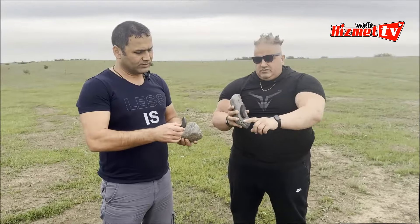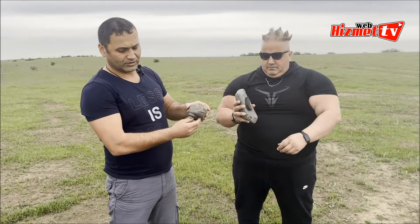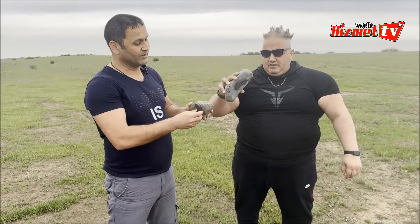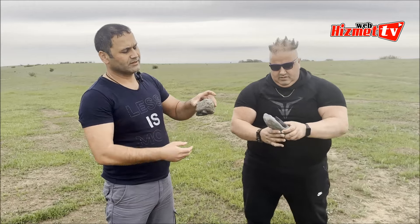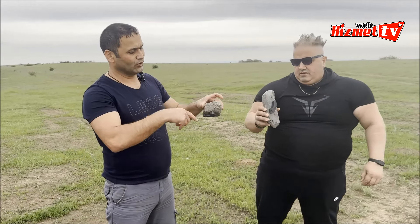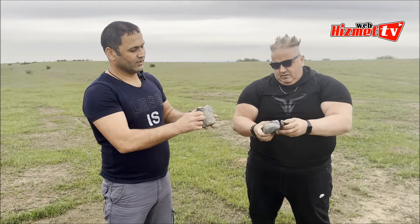Bunları da büyük taşımızın olduğu yerde bulduk. Mıknatıs tutan tarafıyla aynı özelliğe sahip. Bunlar tamamen mıknatısa duyarlı, her tarafı.